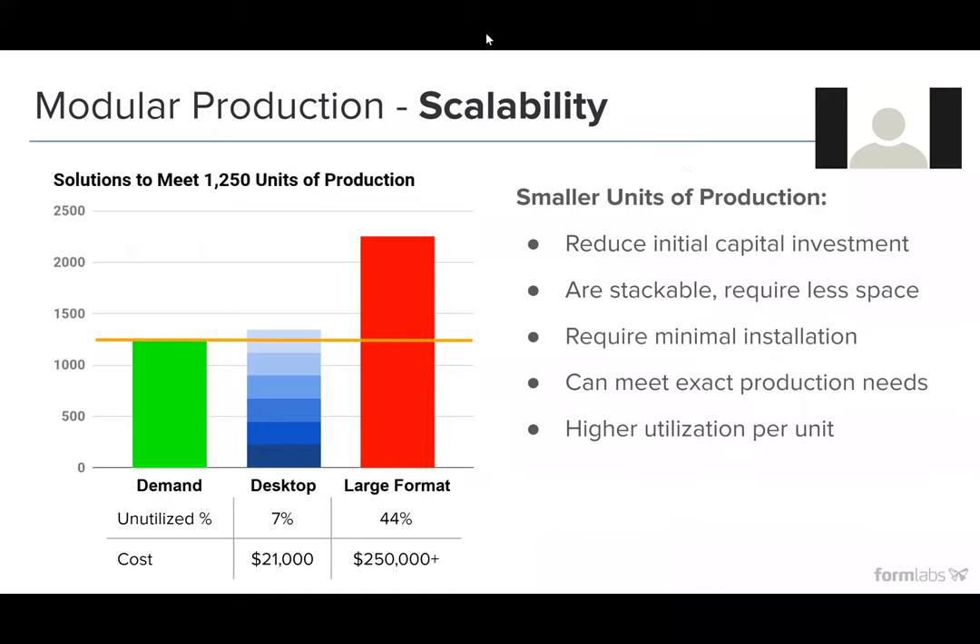Scalability is also a very important factor of the advantages at the desktop level. If you take 1,250 units of production as your goal, when you break that into a smaller fleet of printers you're able to utilize a lot more of your production capability. You have a step function as opposed to an elevator function. If you have one large-frame machine at capacity and need to go up by about 20%, the only way to do that is to add another machine — and now you have a lot of unutilized production. With Formlabs, you're able to break that down at a smaller level and scale in more of a step function. This reduces initial capital investment, gives you higher utilization per unit, meets your exact needs, and requires minimal installation.